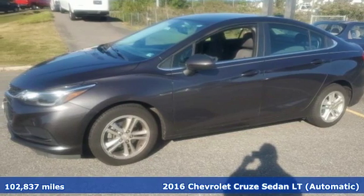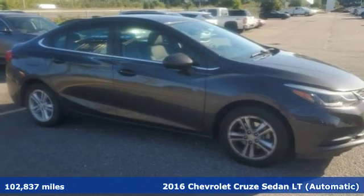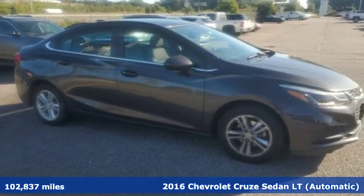Here's a 2016 Chevrolet Cruze. Create your own finish line in this comfortable, quiet, and fuel-efficient Cruze.